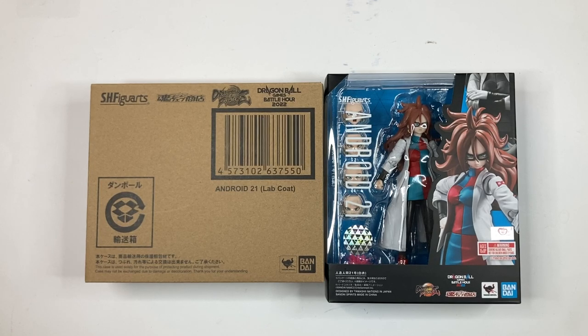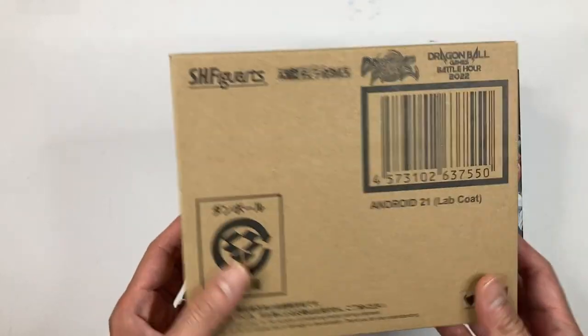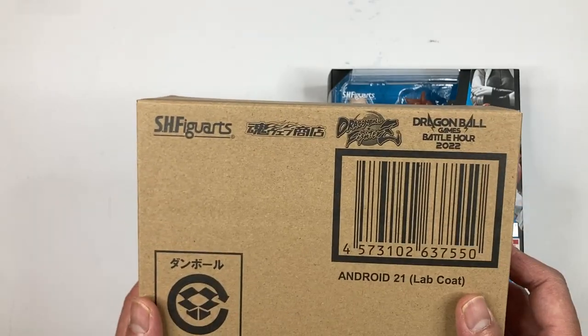Android 21 lab coat version is a premium Bandai exclusive. She was released at the Bandai Namco store back in February as a pre-order during the Dragon Ball Games Battle Hour 2022 event. Last year, the figure released was the SH Figuarts Goku clone, also from Dragon Ball FighterZ — so it looks like they're releasing the FighterZ line during the Battle Hour event each year.